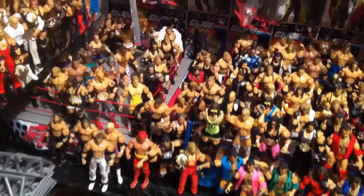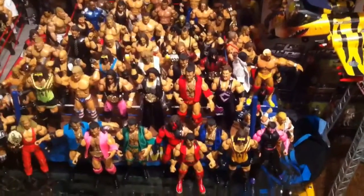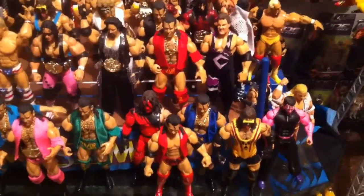This is Ebenezer Middelsdorf, and today we'll be looking at the Jack's Deluxe Aggression Collection of Grimm's Toy Show. There's a lot of customs in here, a lot of Razor Ramones — it's a big Razor Ramone mark.